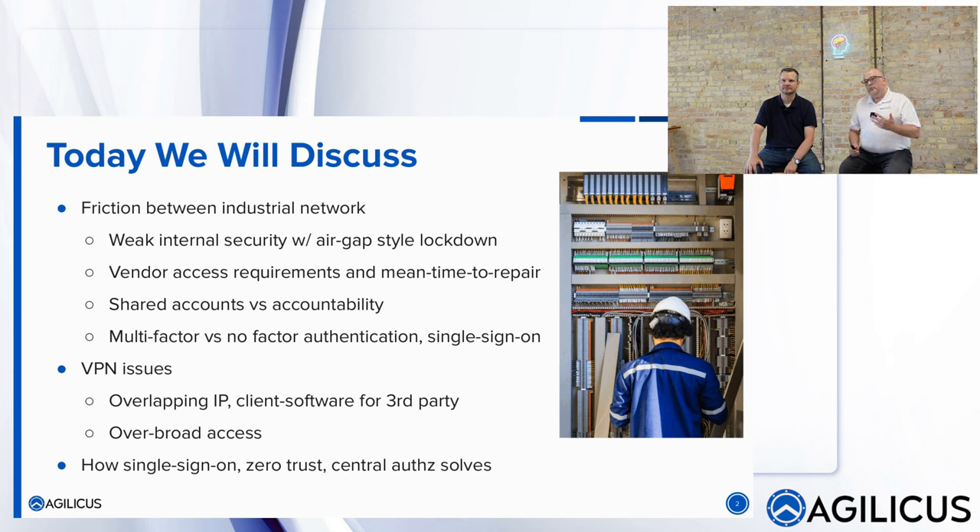Then there's the partner's problem: they have IP addresses on their machines that overlap with yours. When they connect the VPN, it breaks — they have to rejig it. You dictate certain software they can't install. Nobody's really as happy as they could be.